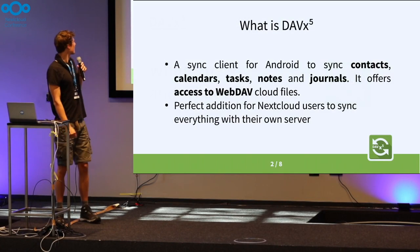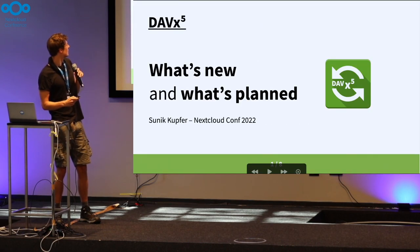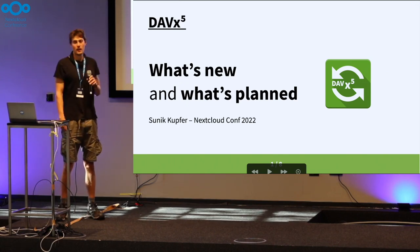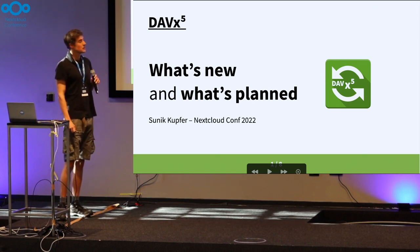Hello, I'm Sinek. I joined Bitfire, which is the company behind DevX5, this year in January, and I have the pleasure to talk about what's new and what's planned.